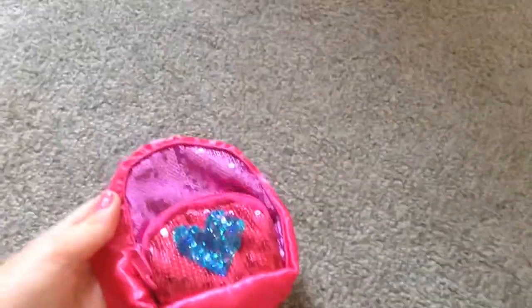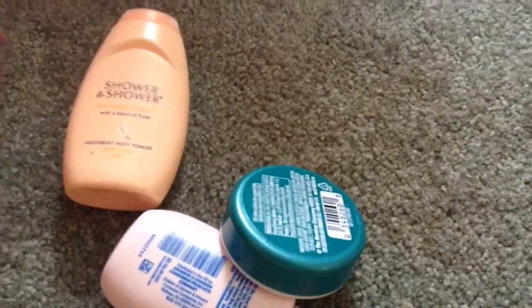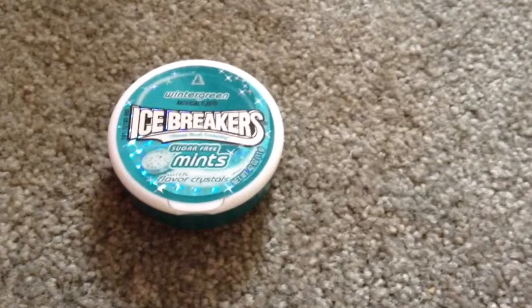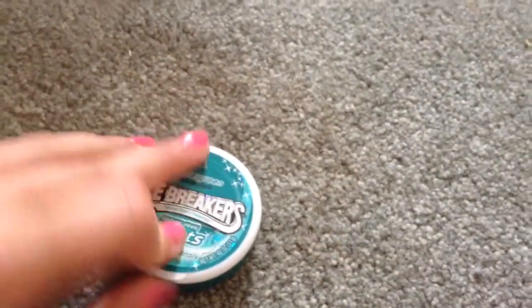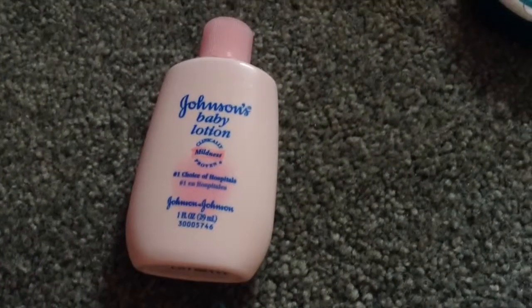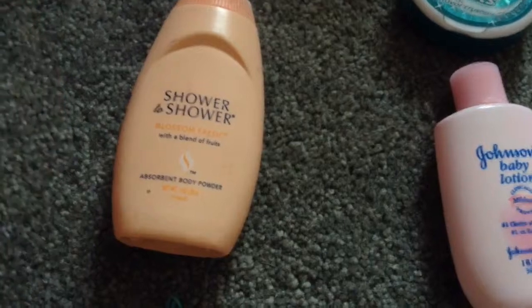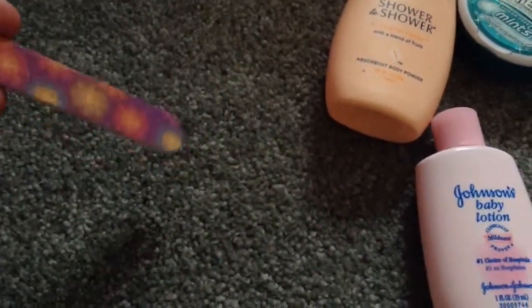And in this adorable little backpack, which is also on the top of the closet, I have these adorable little toiletries. I like to use toiletries for my Build-A-Bears because they're the perfect size for them, and I love to travel around. My first one is these Icebreaker Sugar-Free Mints — I'm pretty sure you can get these at your local drugstore or 7-Eleven. I have this Johnson's Baby Lotion, which you can also purchase at your local drugstore. And then I have this Shower-to-Shower Baby Powder. And then I have this cute little nail filer, and I actually got this at Dollar Tree.